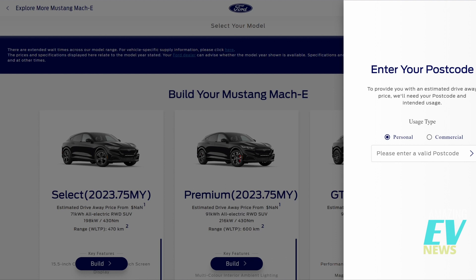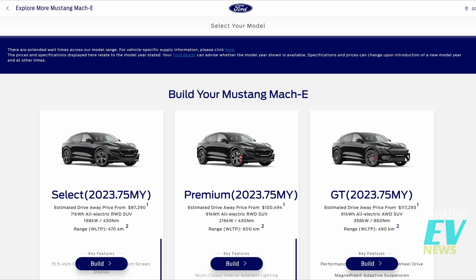The first thing you'll be confronted with is entering your postcode. We're based in New South Wales, Australia, so we're putting in a 2000 postcode for Sydney. All the pricing coming up will be for New South Wales, including state taxes and delivery costs. Just remember that prices will be different for different states around the country, and this doesn't apply overseas.